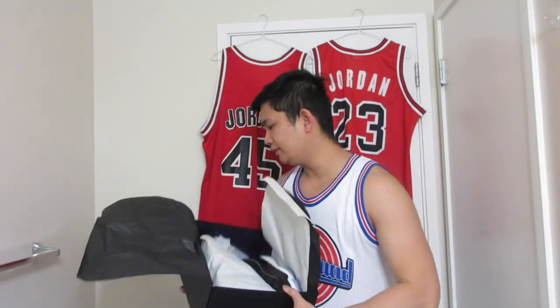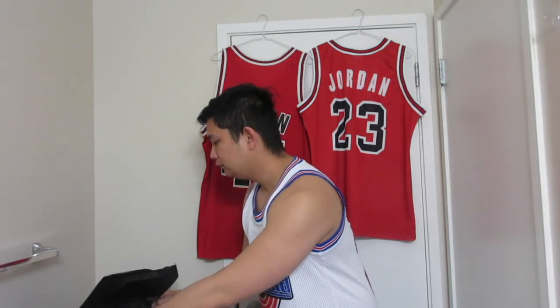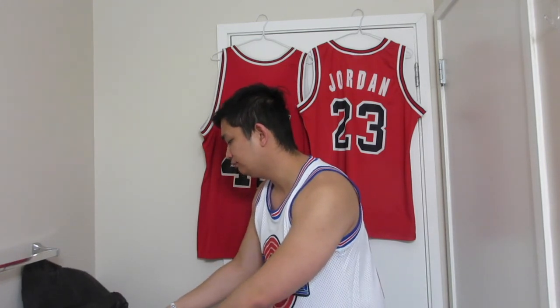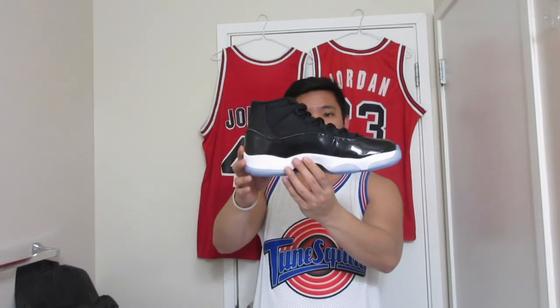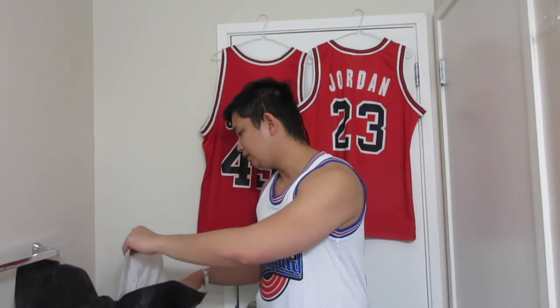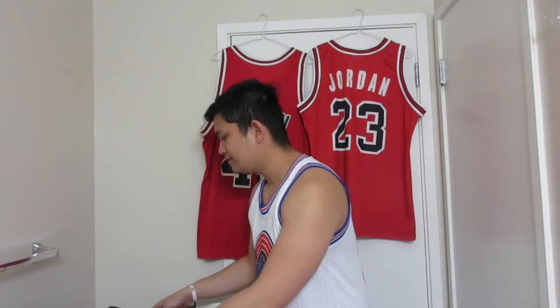And bam — the shoe! Oh my goodness. I haven't unboxed these yet, so this is my first time seeing these. This is BEAUTIFUL. I'm just gonna remove the rest of the paper here and see the rest of the box — they have a lot of paper going in there.